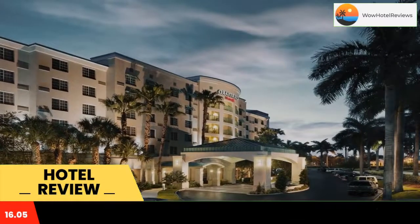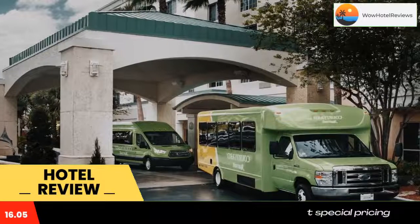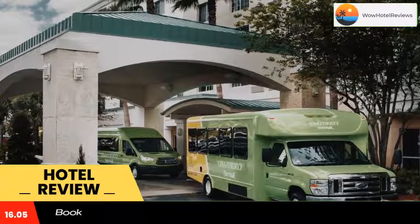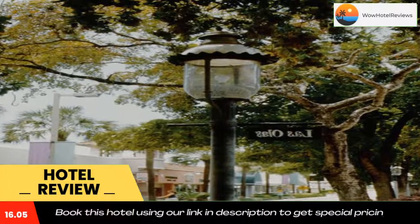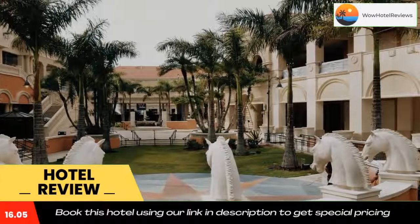A gym and meeting rooms are available. Courtyard Fort Lauderdale has an on-site Starbucks, a bar, and a restaurant that's open for breakfast, lunch and dinner and serves American cuisine. Courtyard is within five miles of Seminole Casino Hollywood and Port Everglades Cruise Port.